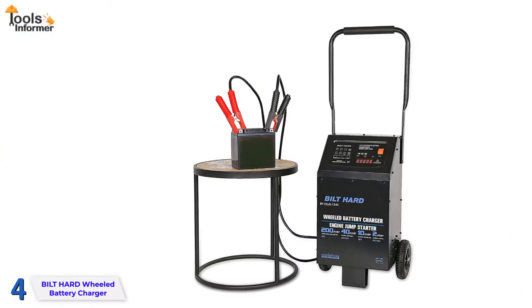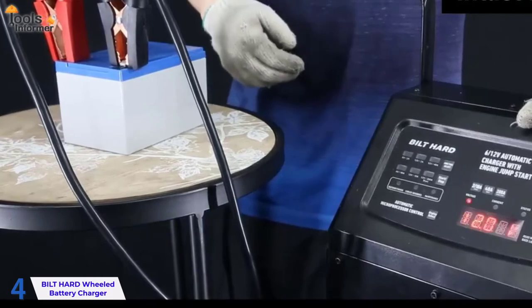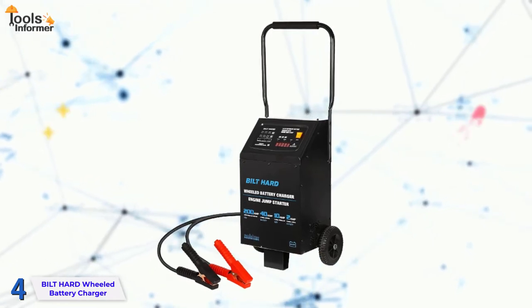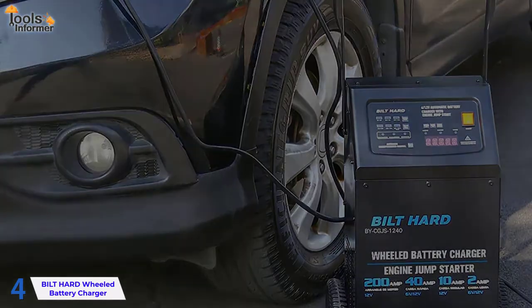This charger does have two disadvantages. For starters, it's a more costly option — while this is a reasonable price for a repair shop, it's something you should factor into your budget. Second, compared to the other chargers on our list, it's a much larger option. While this is a standard shop battery car charger size, there are now much smaller portable options available.